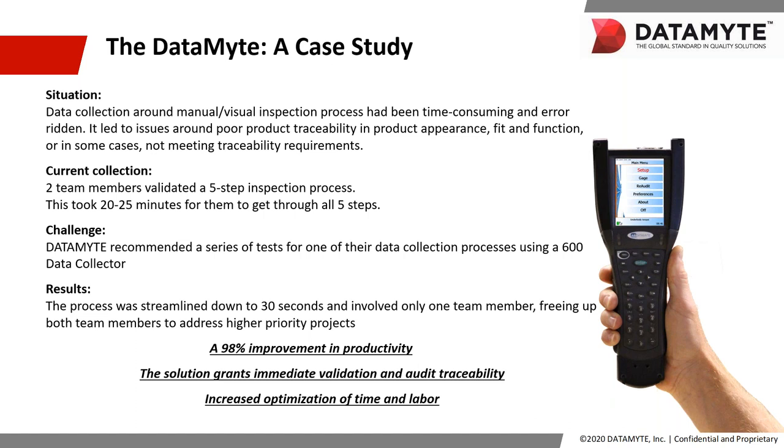Datamite was able to build that same collection route, but electronically. We were able to dramatically reduce the total time it took from 25 minutes to a staggering 30 seconds, and we did it with one team member. This pushed the perceived efficiency even further, as it freed up team members to support other projects. This case was a 98% improvement in productivity — phenomenal. It optimized their time and labor and provided 100% complete traceability back to the data.